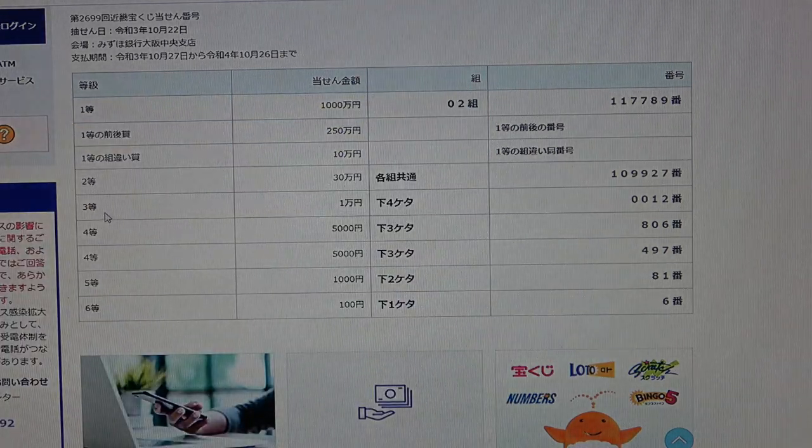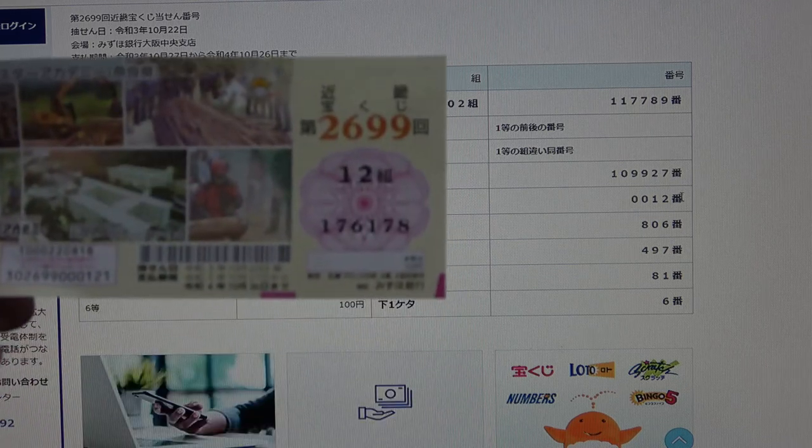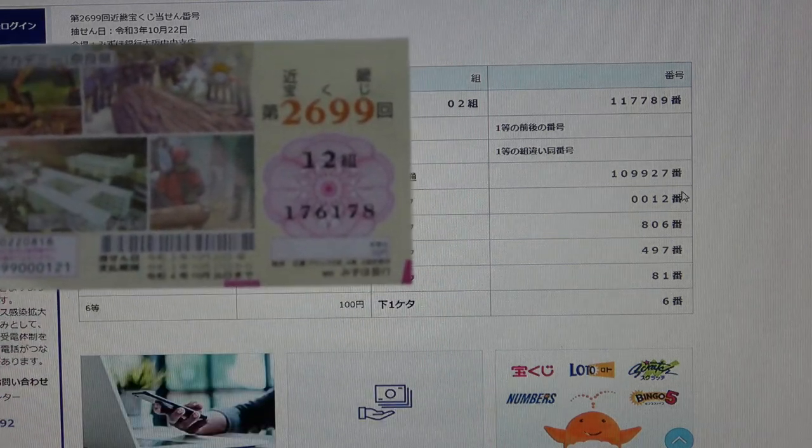To win the third prize, Ichimanen, the last four numbers of your ticket must be 0012. I have 6178. No good.